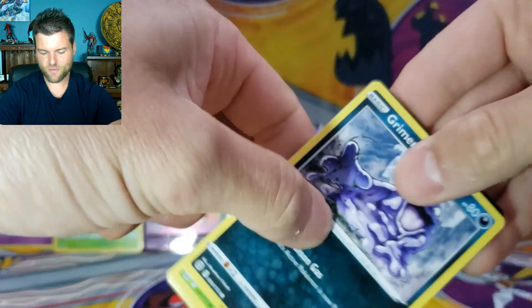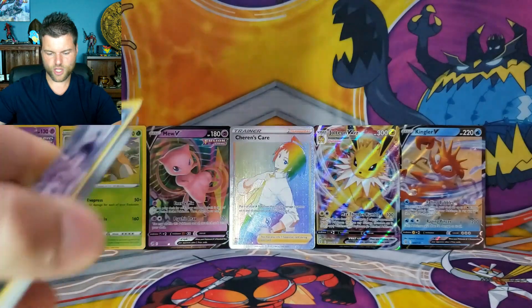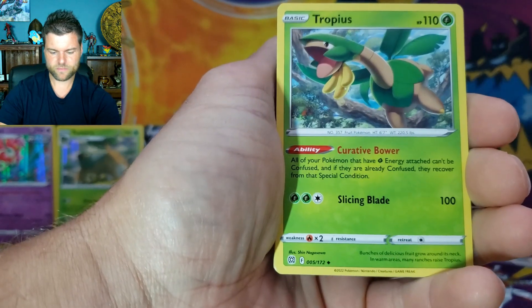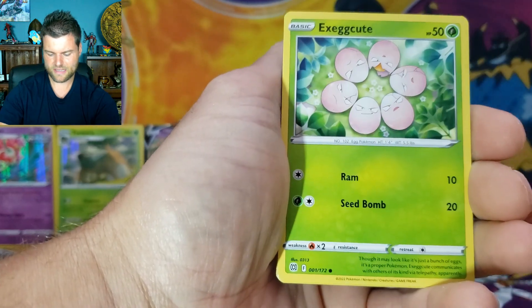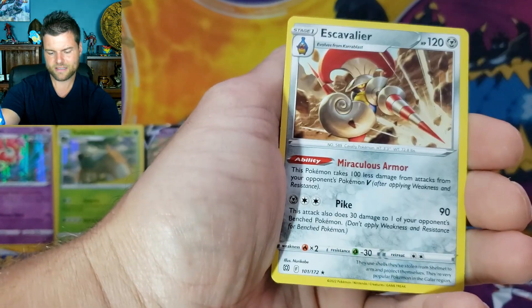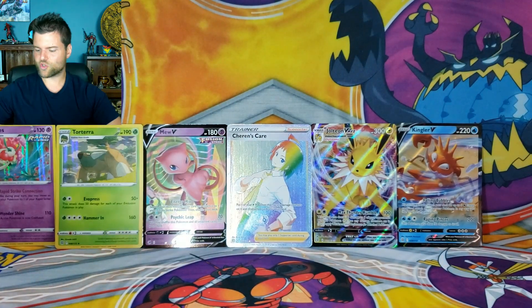Another Brilliant Stars — can we get another rainbow? Pack results: Energy, Tropius, Claydol, Fresh Water Set, Grimer, Togepi, Farfetch'd, Shinx, Kommo-o, Reverse Holo Gobbits, Non-Holo Escavalier. Still no Trainer Gallery cards — we have one pack left in our third box.